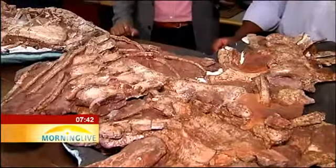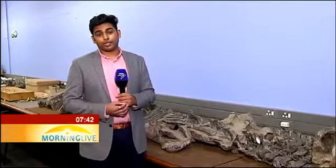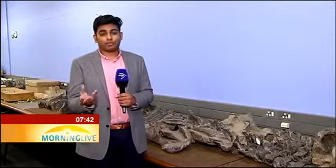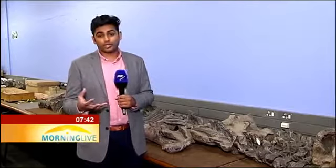Did you know that any fossil found in South Africa belongs to all South African citizens? That means if you find a little fossil in your backyard, it no longer belongs to you — it belongs to all South Africans, so that research can be done on that fossil as part of our greater South African heritage. For Morning Live, I'm Kirit Lalla.